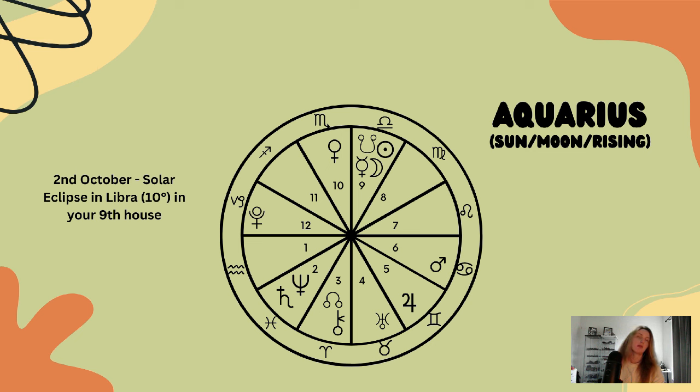With the north node in your third house, you've been on a journey these past few years really learning to find your voice — learning to communicate and speak up for yourself, to say what you want.